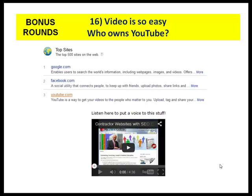Number sixteen — bonus: video is ridiculously easy. Who owns YouTube? I did a study last night, and the three top sites in the world are Google, Facebook, and YouTube. YouTube is owned by Google. Your entire life, you could easily capture a short video of a before-and-after picture and then optimize it. Keep in mind that YouTube is a wonderful resource to get free marketing, and it's underutilized by so many contractors.